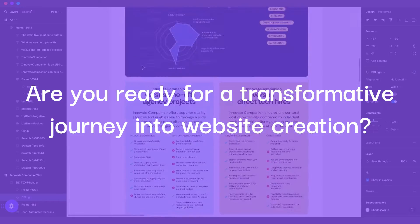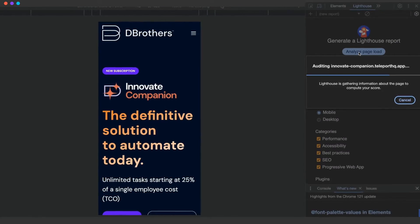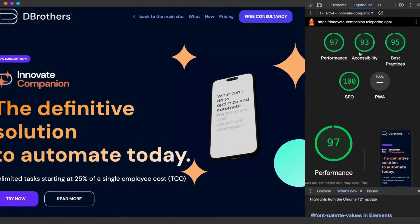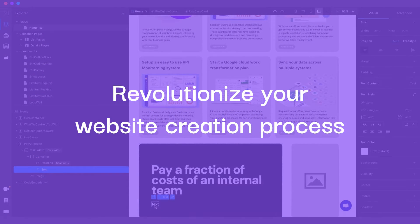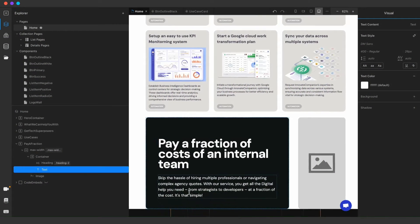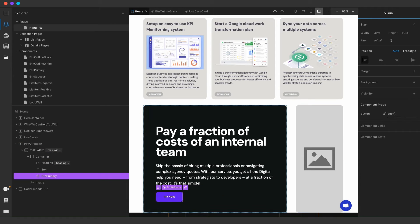Are you ready for a transformative journey where you'll learn how to bring any design to life as a dynamic website with a stellar Lighthouse score, all within a single workday? Welcome to Teleport HQ, the platform that revolutionizes the way websites are built. Whether you're starting from scratch or an existing design, our platform will adapt to your workflow.